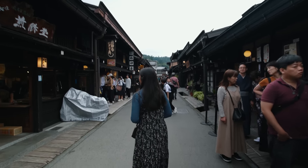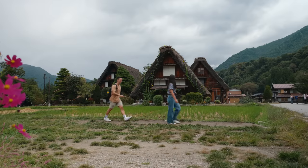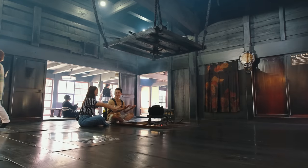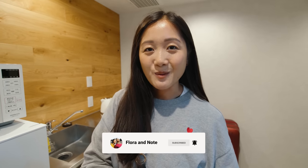We're going to enjoy our night here, and tomorrow we'll show you more of Takayama and make our way to the beautiful UNESCO heritage site called Shirakawa-go. As always, thank you so much for joining us on this adventure to Takayama — we will see you in the next one. Have a wonderful day, bye!